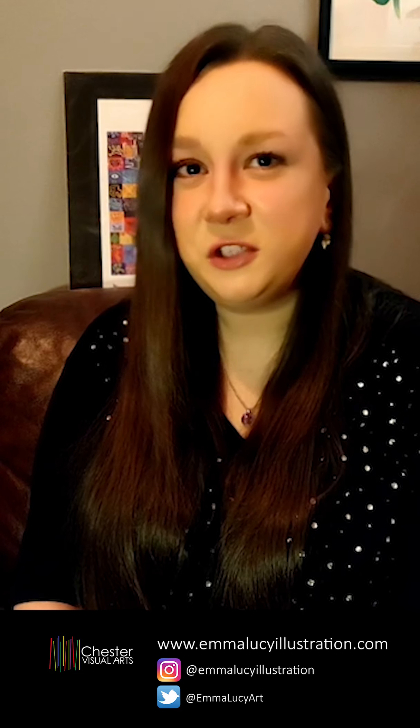Those are all great for popping up studio bits and extra behind-the-scenes things as well. And if you do download the activity pack, it would be wonderful if you could either upload it to the official Chester Visual Arts website or tag us on social media — we'd love to see what you come up with.